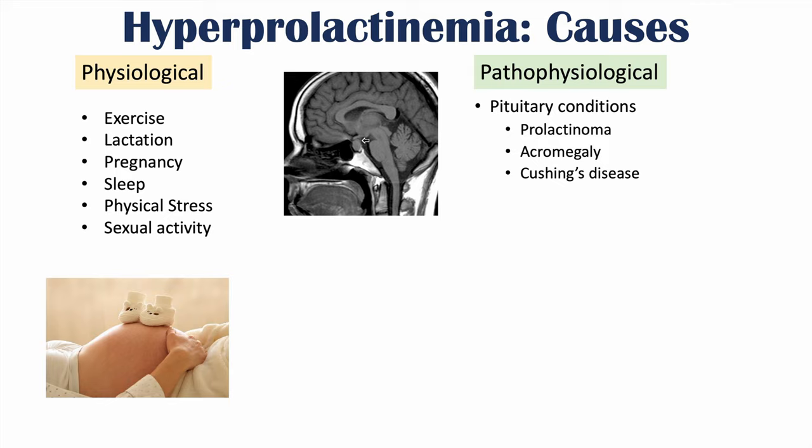Another pathophysiological cause is hypothyroidism — more specifically, primary hypothyroidism — which can lead to increased levels of TRH. TRH can increase the release of prolactin. In hypothyroidism, we have low thyroid hormone levels, so the hypothalamus increases TRH and the anterior pituitary increases TSH, meaning we'll see higher levels of TRH in primary hypothyroidism.